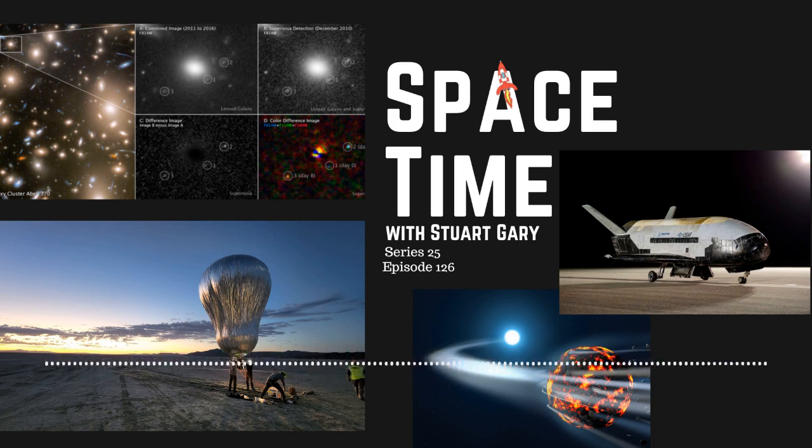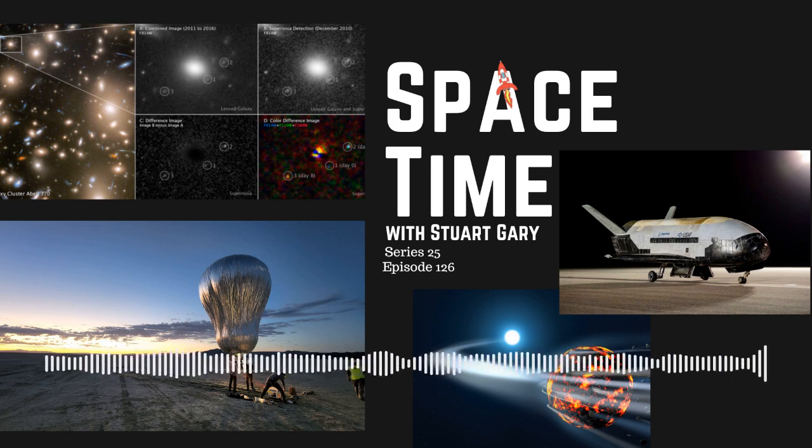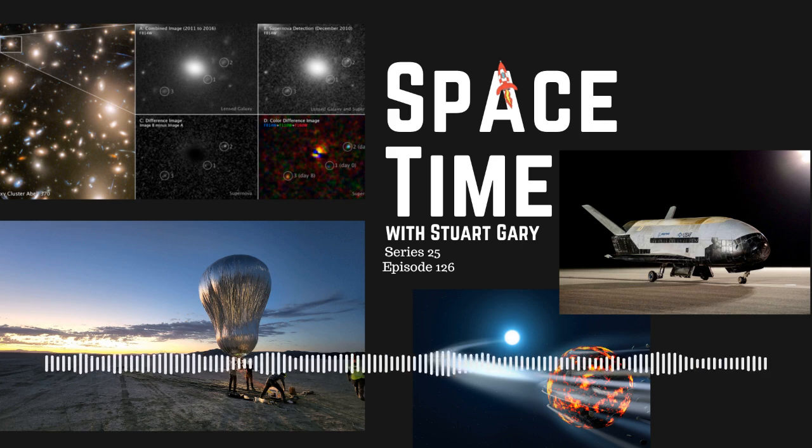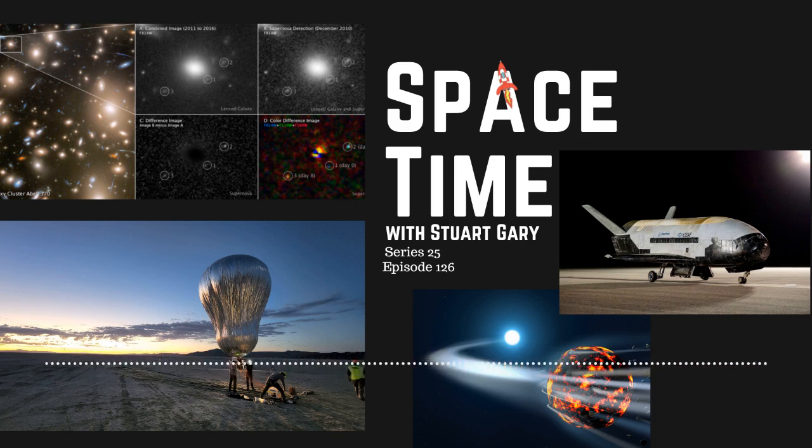Planetary formation is believed to begin in the protoplanetary disk, made up primarily of hydrogen, helium, and tiny particles of ice and dust orbiting around young protostars. According to the current leading theory, dust particles which condense out of the gas begin sticking together through static electricity until they become massive enough for gravity to take over, eventually forming larger and larger bodies. Some of these larger bodies will continue to accrete, becoming protoplanets and then planets, and others will remain as asteroids — like those that crashed into the white dwarfs in the current study. The authors analysed spectroscopic observations from the atmospheres of 200 polluted white dwarfs from nearby galaxies.